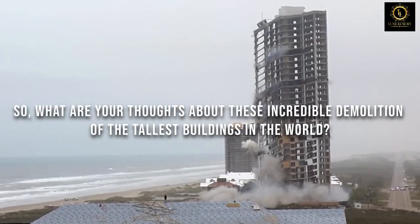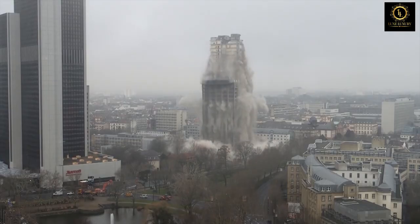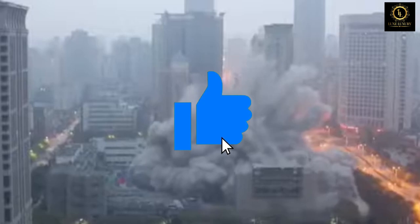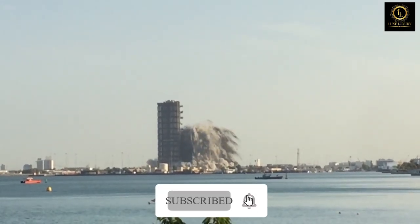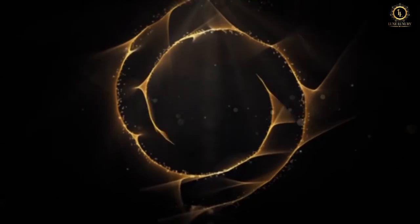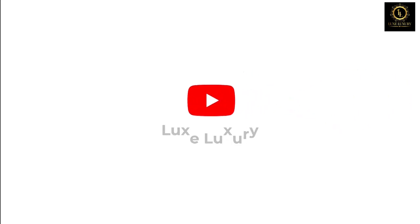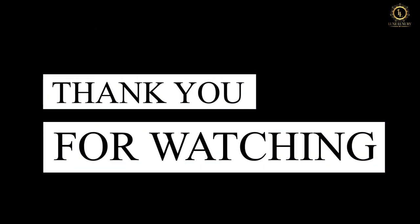What are your thoughts about these incredible demolitions of the tallest buildings in the world? Which among the demolished buildings do you find the most interesting? Let me know your answer in the comment section below. Make sure to like this video if you enjoyed it and share it with your friends. Don't forget to subscribe to this channel and hit that notification bell to be updated whenever we post new videos. This is the Lux Luxury Channel — thank you for watching and see you in the next video!